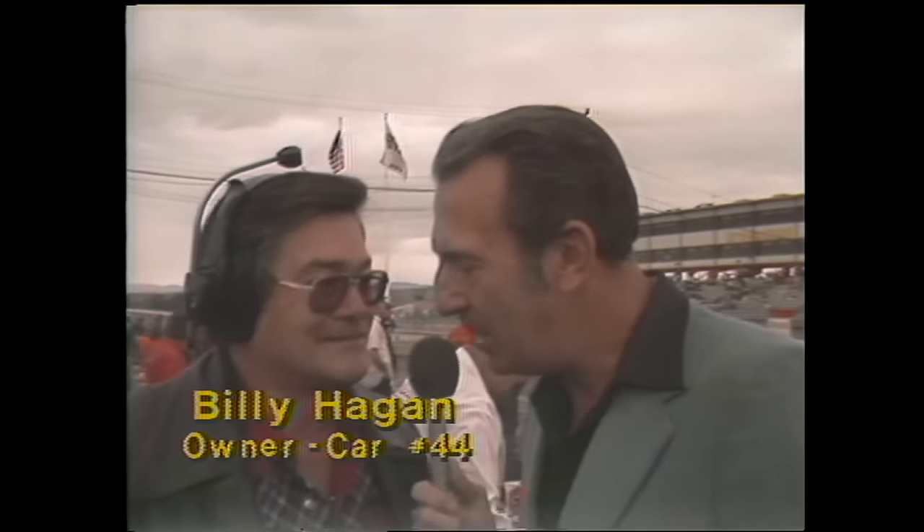Ned is standing by with Billy Hagen, who owns car number 44 that Terry Labonte is driving. Hagen says he's really delighted — it's just fantastic. This is quite a difference from a year ago. Hagen says they've learned a lot in a year, and Labonte has learned a lot right along with the crew — improving every day, every race.